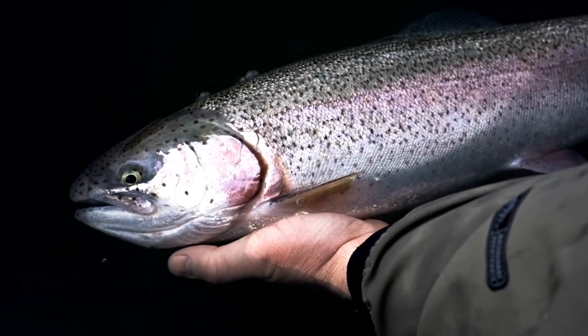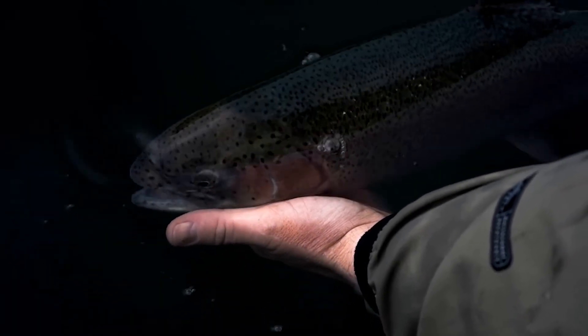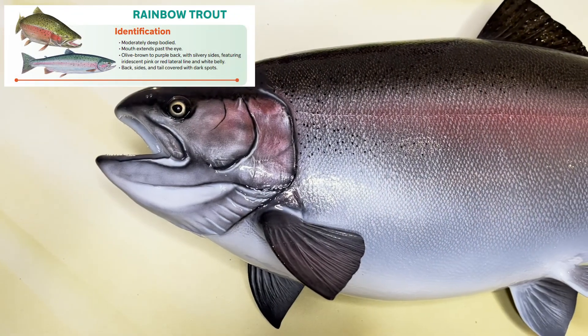In Ontario there are three common forms of rainbow trout. These variations include the rainbow trout, the steelhead and the Kamloops trout. Although confusing, it is important to remember these are just different variations of the same species that live in different habitats.